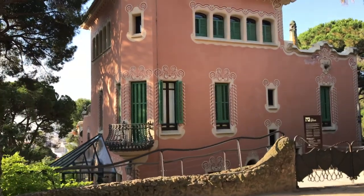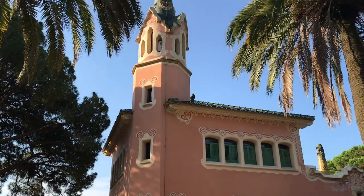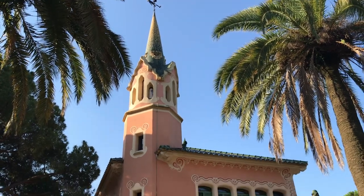Known as La Torre Rosa — the pink tower — this was Gaudí's residence for almost 20 years before he moved to the Sagrada Família.